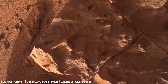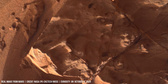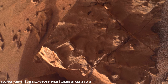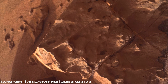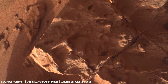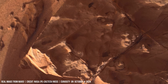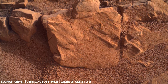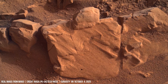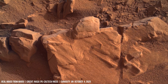A smooth surface suggests long-distance saltation across the terrain. Folds and wave-like structures show significant tectonic and structural deformation.